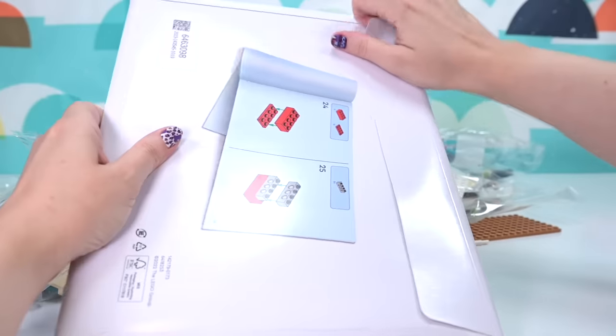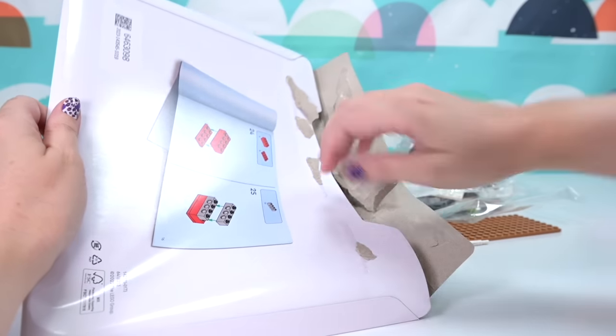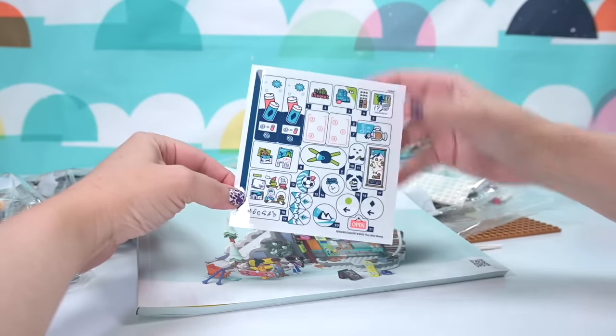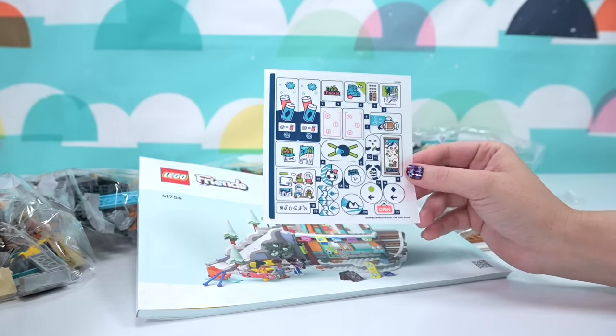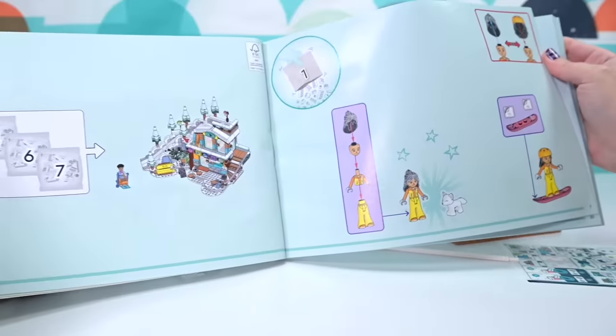I love the fact that the instruction books and the stickers are being kept safe in their own little cardboard mailer these days — it's so good. And sticker sheets are becoming a thing of the past. Love it.